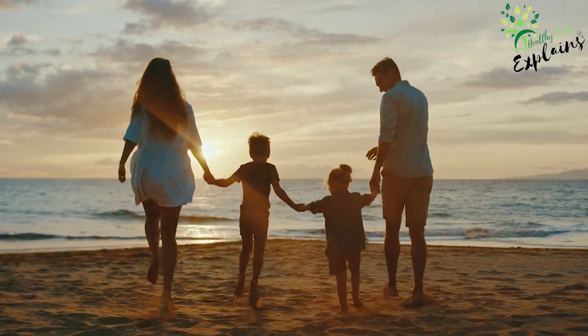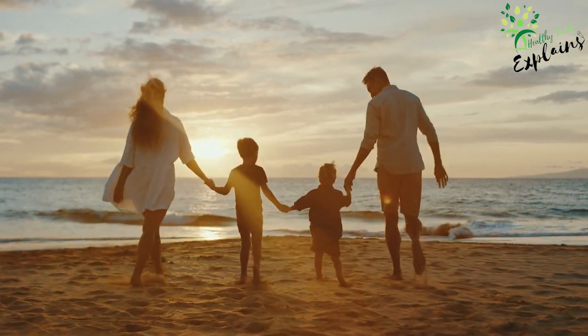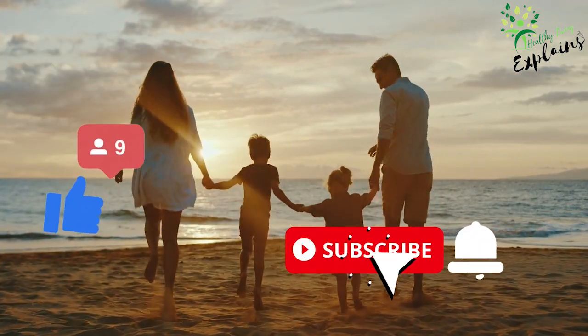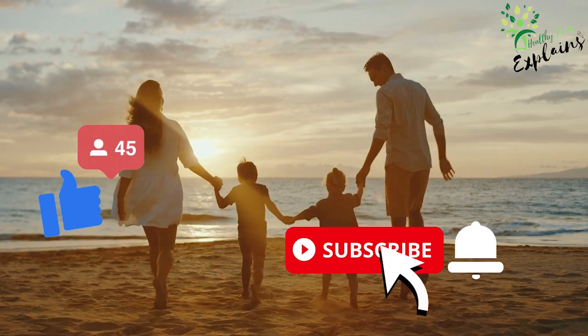If you found this video enjoyable, you will likely enjoy the next one. Stay with us and master your health and gain a deeper understanding of how the body works. Make sure to subscribe to the channel and enable notifications so you never miss a video that could potentially change your life.